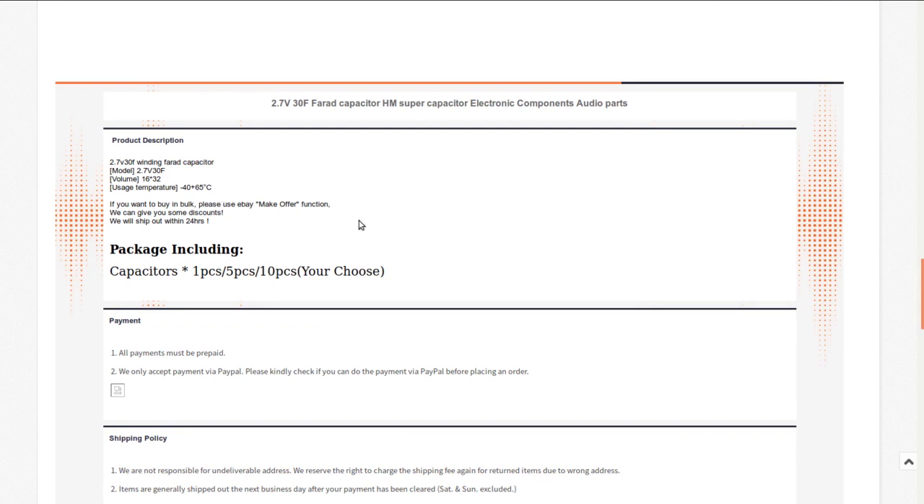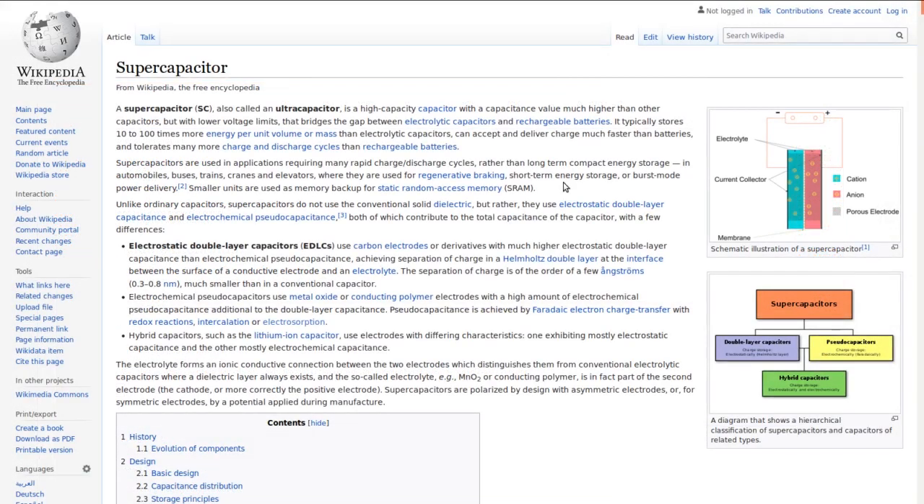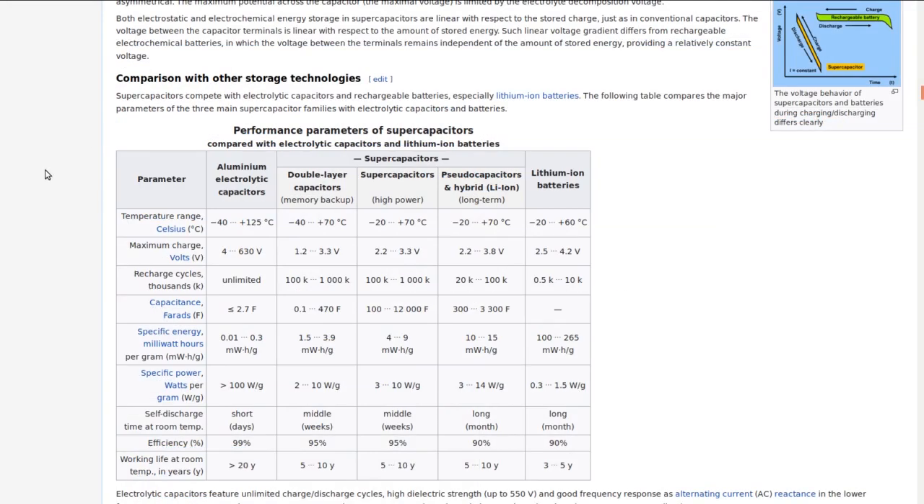Temperature range is minus 42 to plus 65 - basically anywhere a human is going to want to be. Turns out I don't know very much about supercapacitors; this is the first time I've ever played with them, which is partly why I got the cheapest ones I could find. They are high capacity capacitors with much higher capacitance than normal caps but much lower voltage limits. They can accept and deliver charge much faster than batteries and tolerate more charge-discharge cycles.